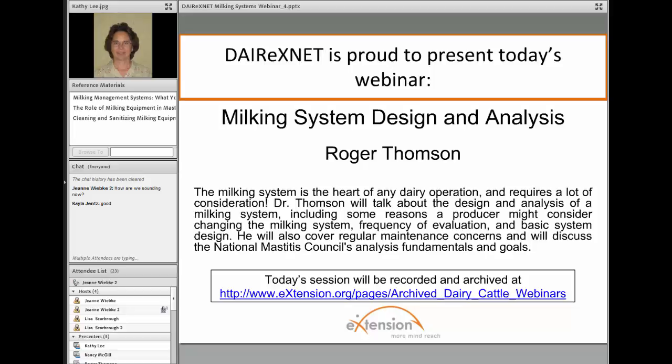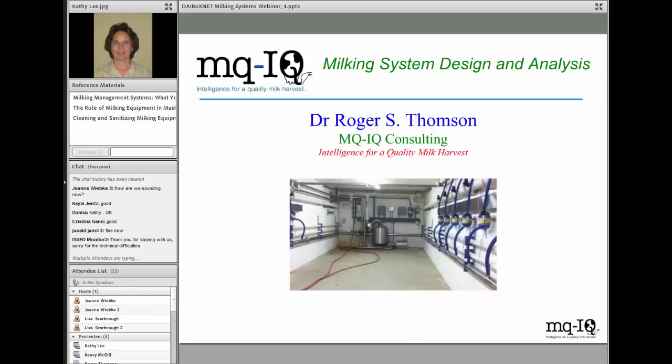Dr. Thompson has created the Teaching Parlor, a one-of-a-kind portable milking system, which he uses to train individuals who are striving to improve their effectiveness as milk quality consultants. Roger, I turn over the program to you. We look forward to learning about important considerations in the design and analysis of milking systems.